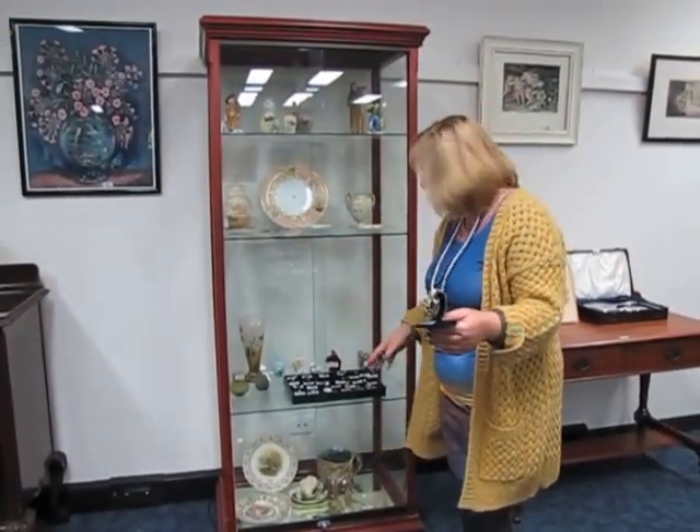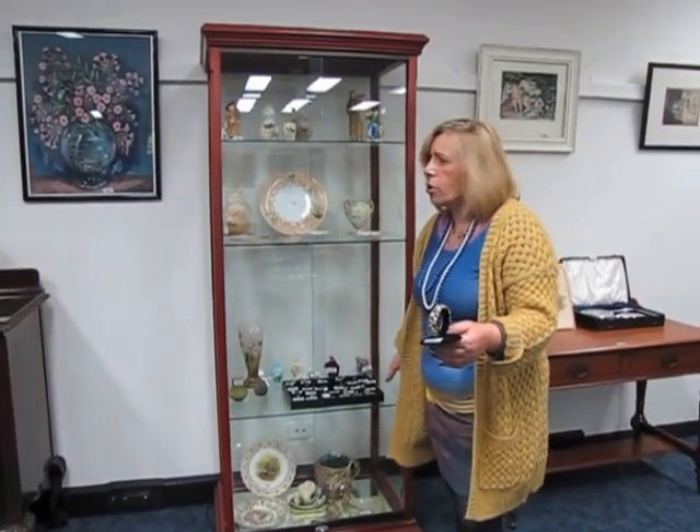Which was East St Kilda, via her family from North Balwyn. We've got a huge selection here — in that cabinet, in that cabinet. A huge number of rings, necklaces, about 150 lots.